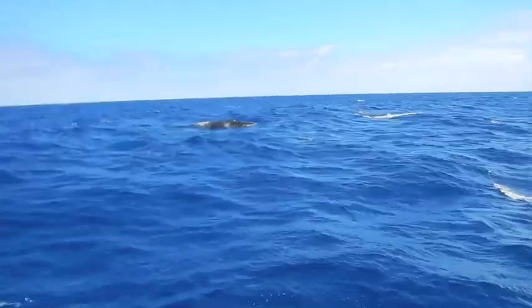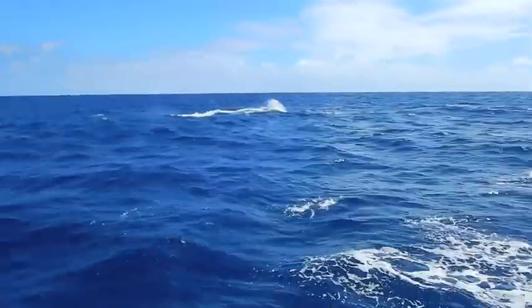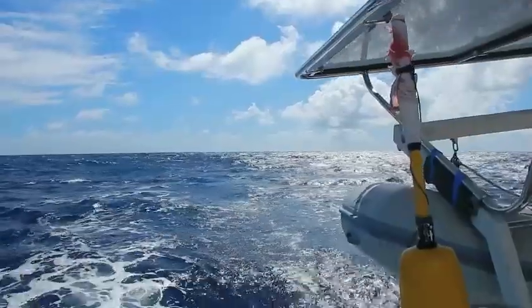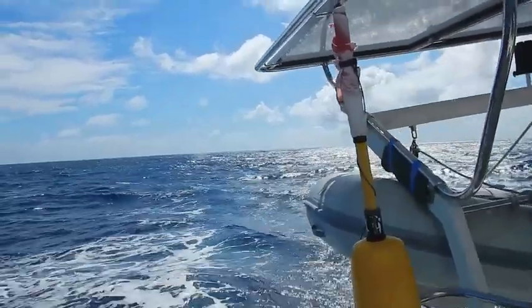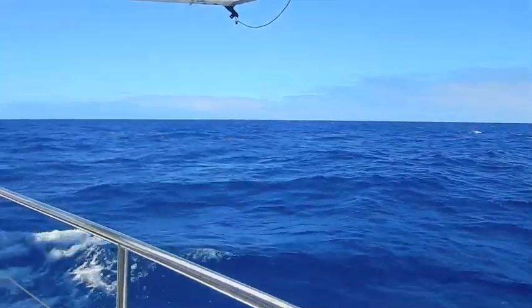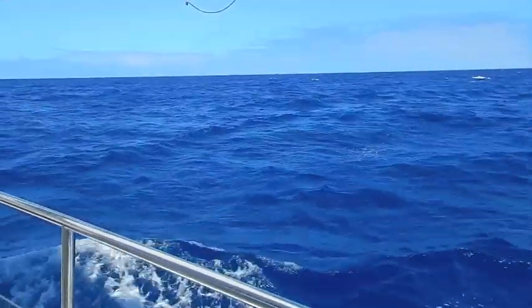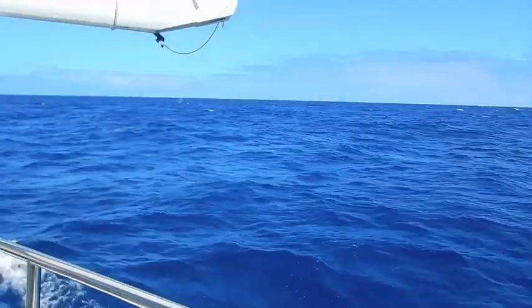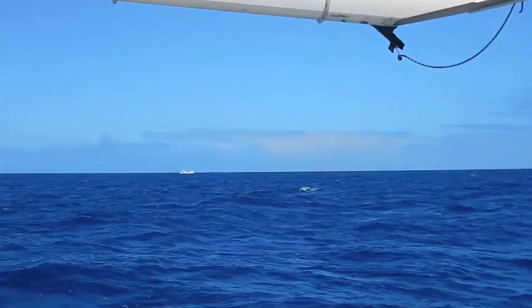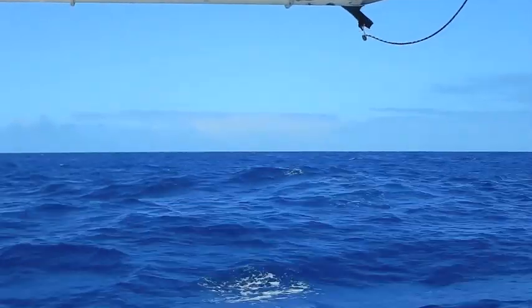Then whale time starts. There are blows and splashing all over the place. Unfortunately it's difficult to capture all the action with the camera. Or they are really interested in the boat. Once we notice the action, it's too late to capture it. Or the whale is just a few hundred meters away.